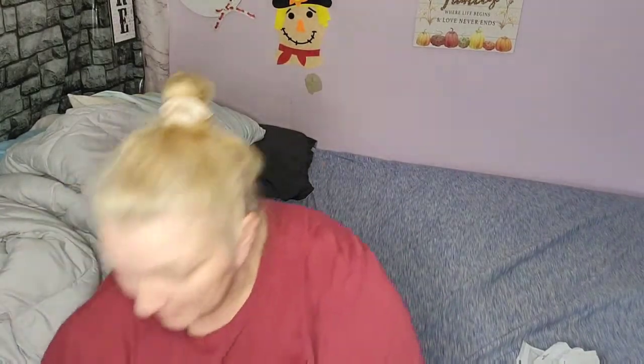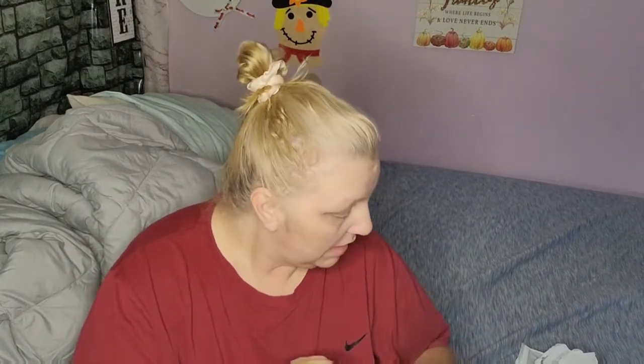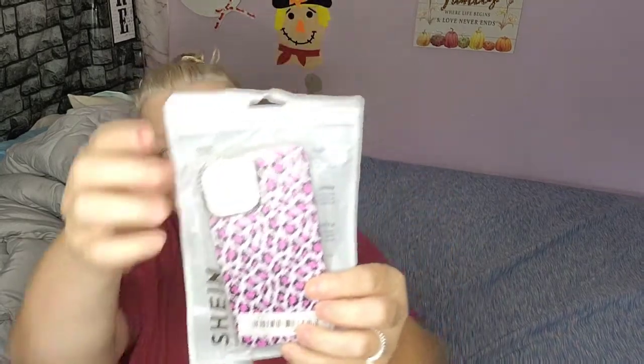This is a Shein haul, and I came on here real quick because Miss M got a Shein haul in the mail, so let's start off with — she got some phone cases for her new Apple 12. I'll go ahead and open them, she won't mind.